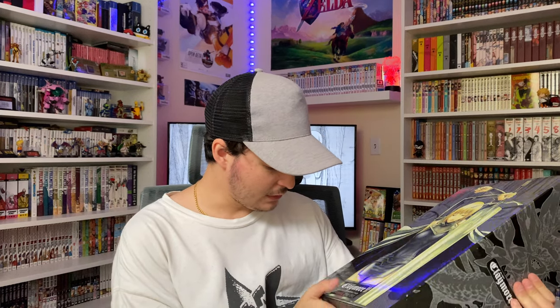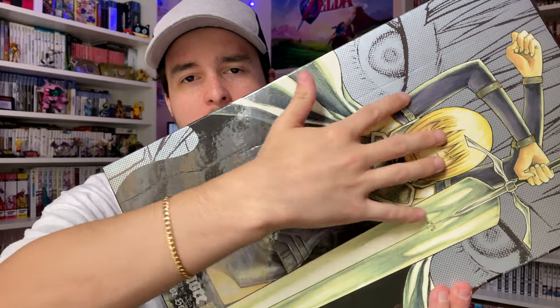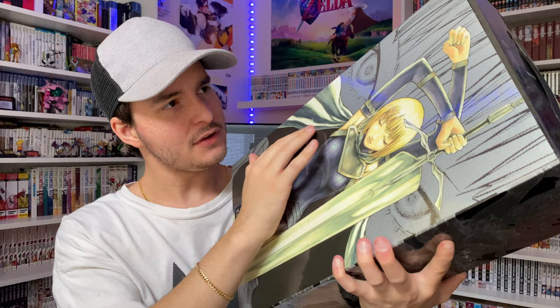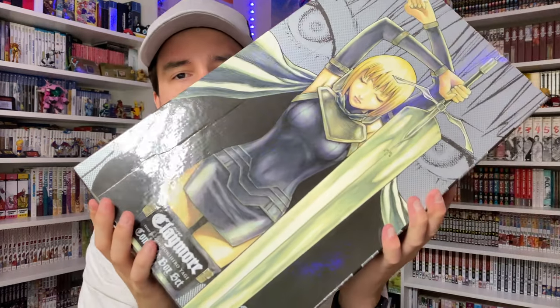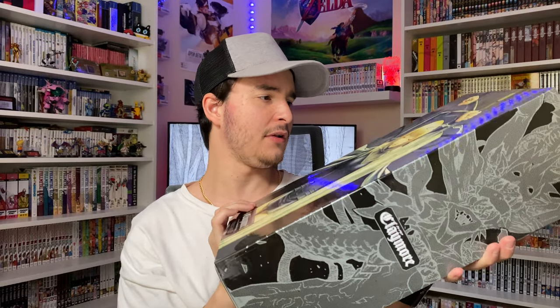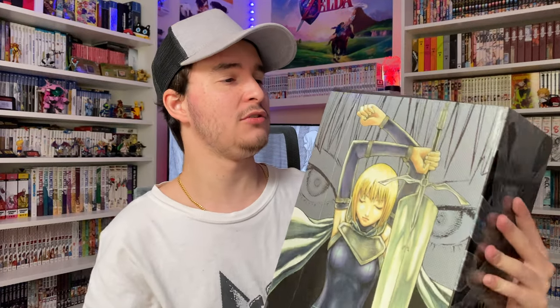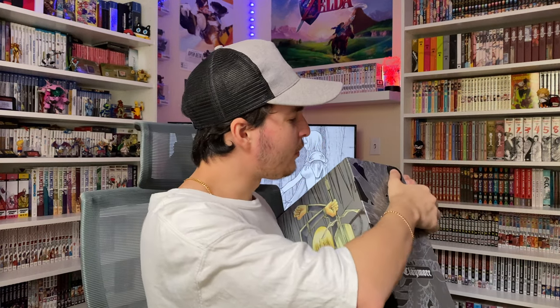Now looking at the box set without the shrink wrap, I do see there is actually a little bit of damage — there's like a little crease on the front of this box set, which does suck. I don't think it has anything to do with the packaging since this was shrink wrapped; it might just be a defect. But honestly I don't really mind as long as the volumes inside are in good condition — it's not super noticeable.